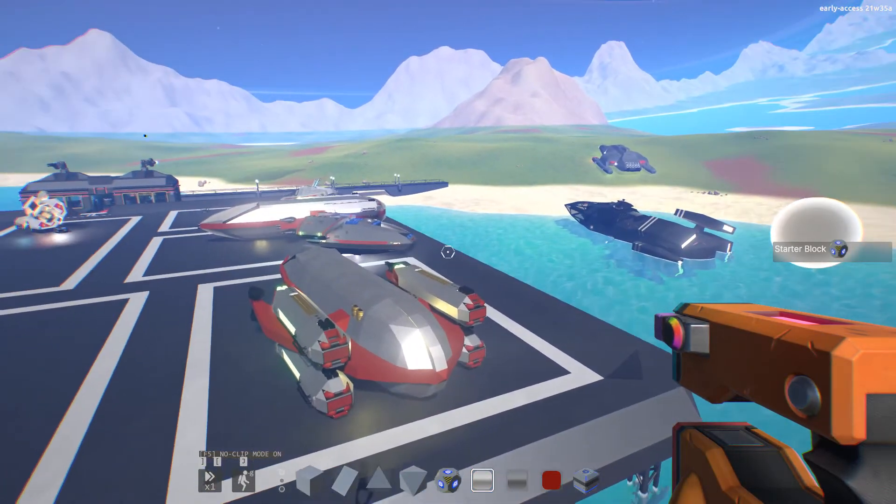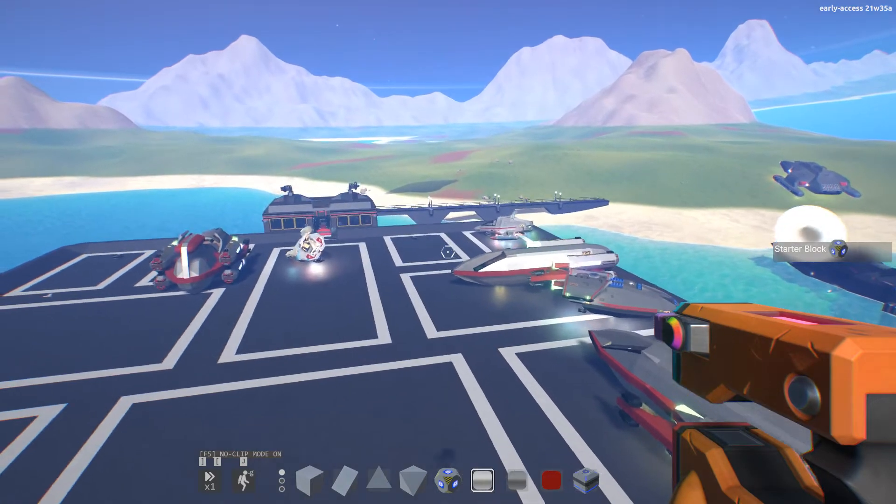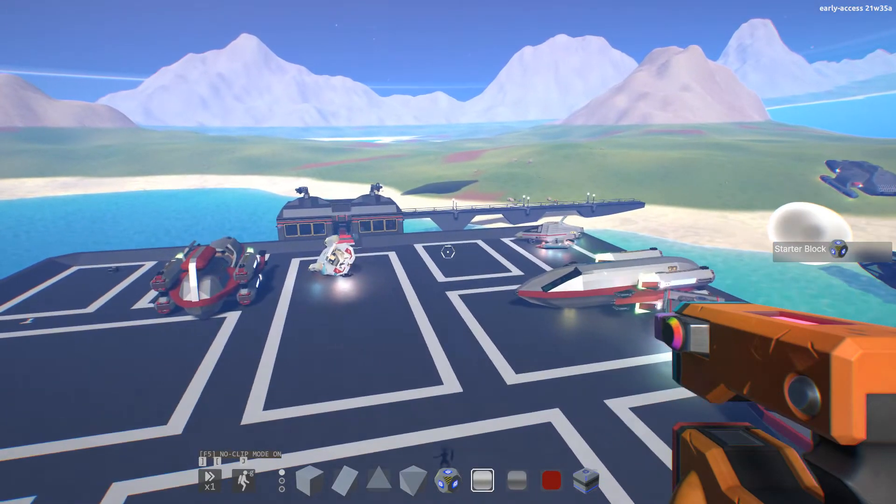Today we are going to look at several ships or small shuttles that would be classed as small shuttles.